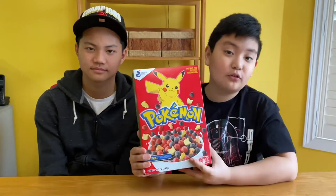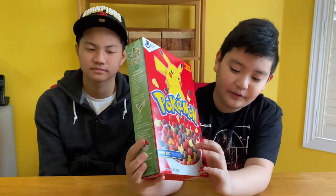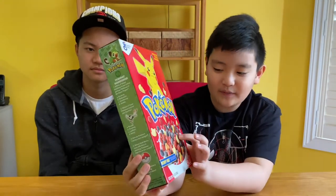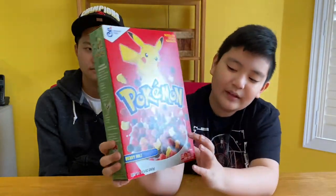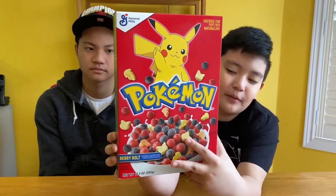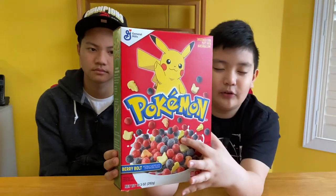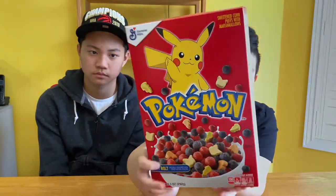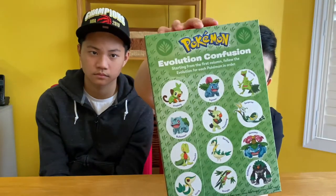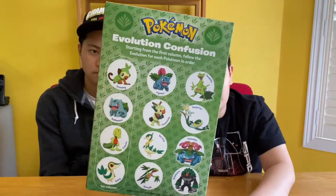If we take a closer look at the box, it looks like Captain Crunch because of the little circle cereal, and also Lucky Charms with the marshmallows. Some of them are shaped like the Pikachu head and some are shaped like his tail, which is very cool. It's called Berry Bowl, which kind of makes sense. On the back there's a little matching game where you can match different evolutions for Pokemon.